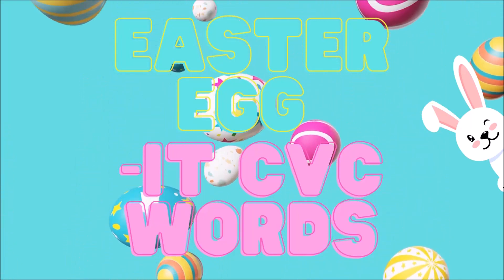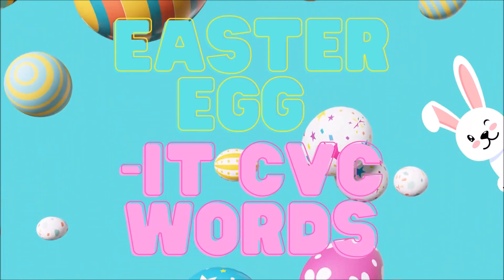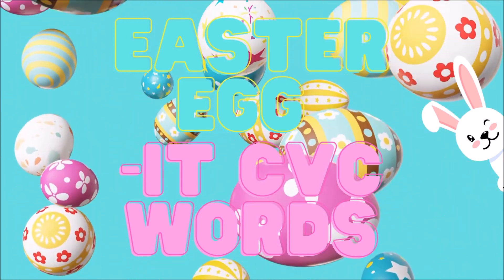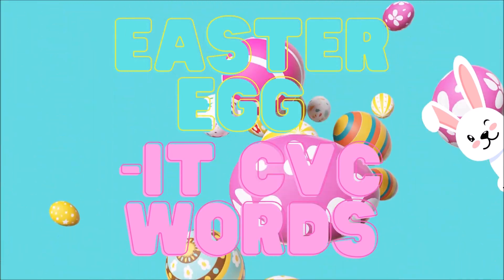Easter egg it CVC words. These are consonant, vowel, consonant words with the vowel I and ending consonant T.